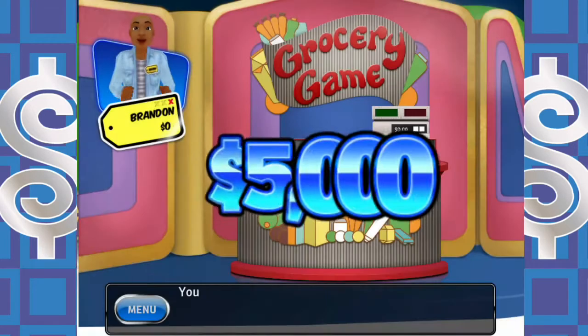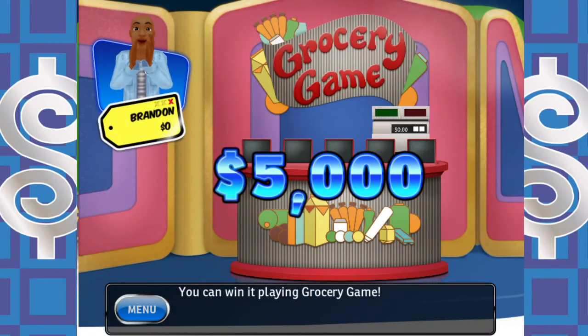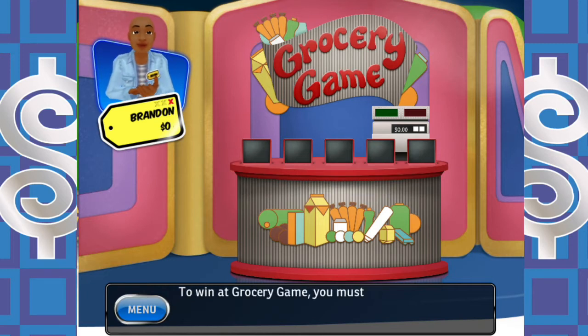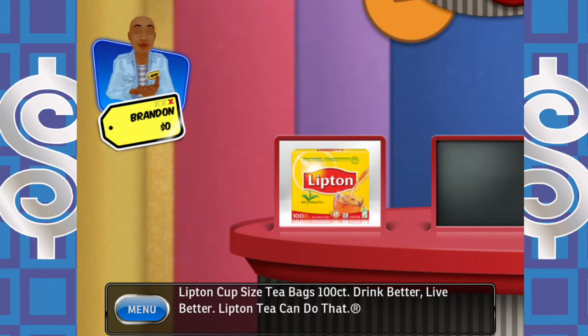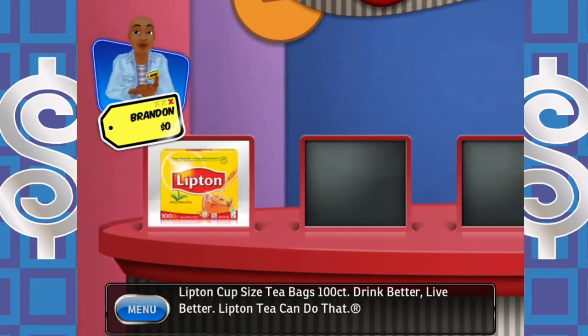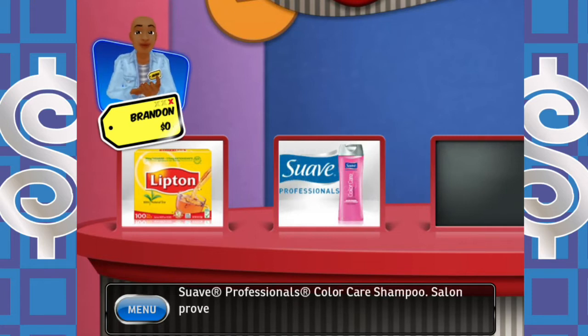Glad I didn't have to buy furniture. You can win playing the Grocery Game. To win, you must purchase between $20 and $21 worth of these items. Let's see what we've got here: Lipton cup-sized tea bags, 100 count — drink better, live better, Lipton tea can do that. Swab Professionals color care — salon proven performance without the salon price tag.